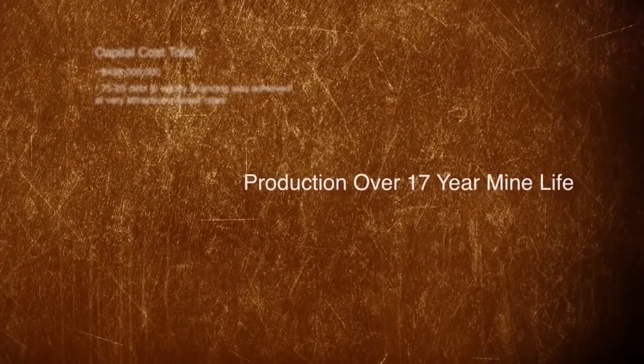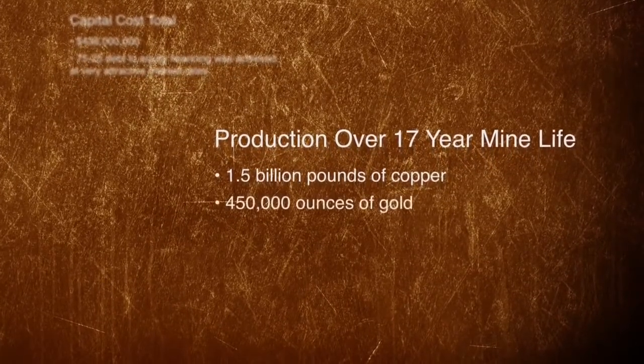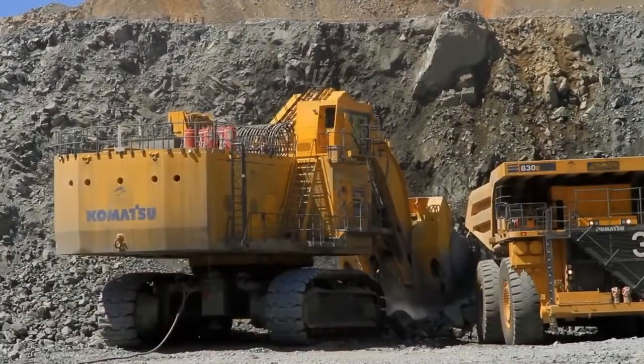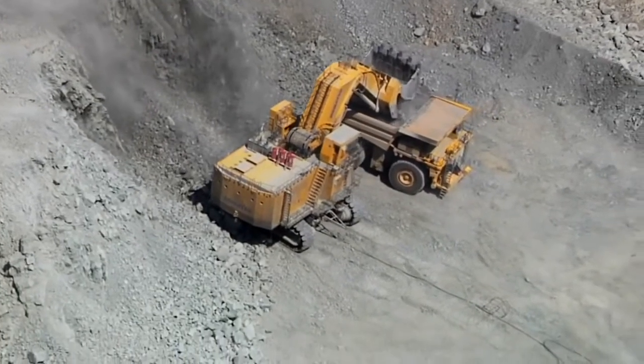Over the 17-year life of the mine, it will produce 1.5 billion pounds of copper, 450,000 ounces of gold, and 4.5 million ounces of silver. The $100 million fleet of mobile mining equipment consists of three hydraulic shovels,